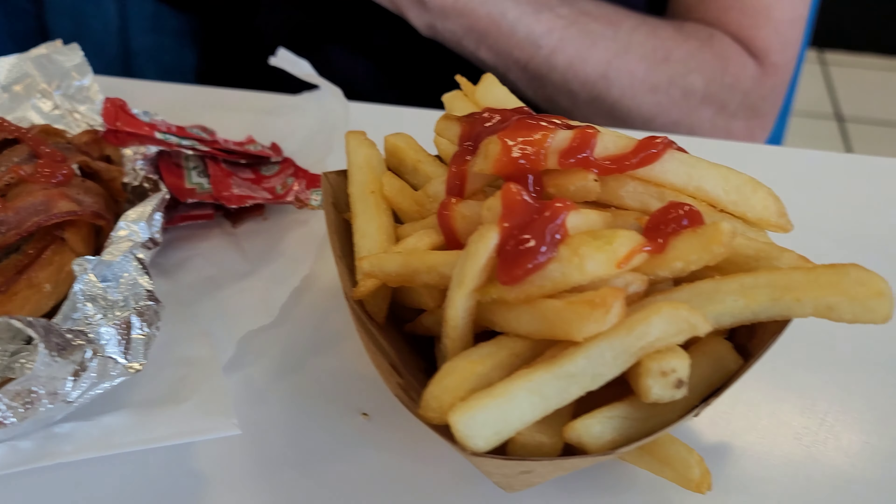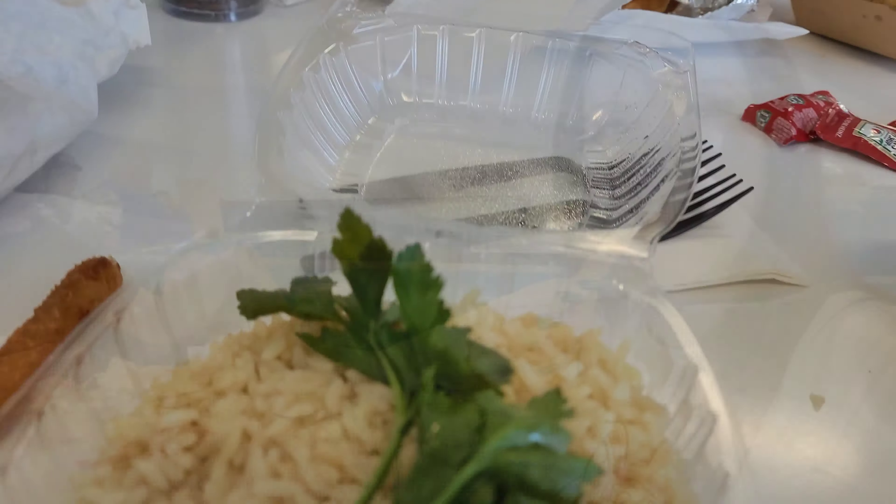That is so good. And my honey got a burger - a bacon burger.